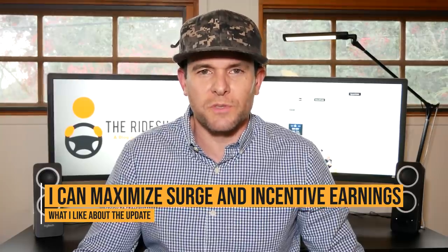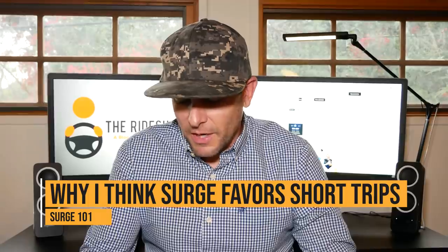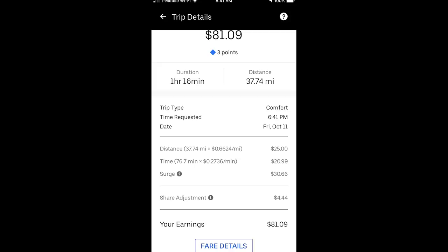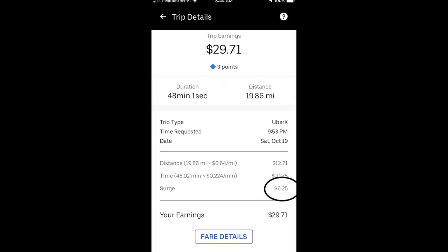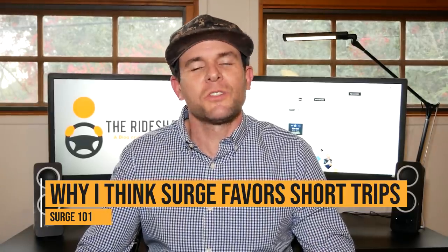And it seems like the money is with short trips. With surge pricing, you're really only guaranteed the surge amount that you see in the request. For example, here's a ride that says it's a $5 surge — between the surge and the share adjustment, I actually got about $35. Here's another trip where the surge amount was $6.25 and I ended up getting $22.85. But here's a trip where the surge amount was $6.25 and I only got $6.25. And here's a trip where the surge amount was $15 and I only got $15. So you're really only guaranteed the surge amount you see in the request. If I know my passenger's destinations, I'm going to be looking for those short rides to take advantage of that.